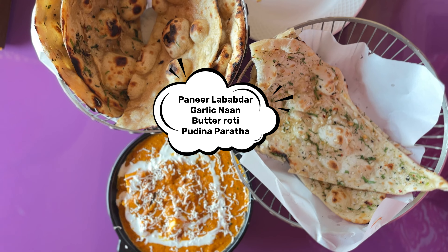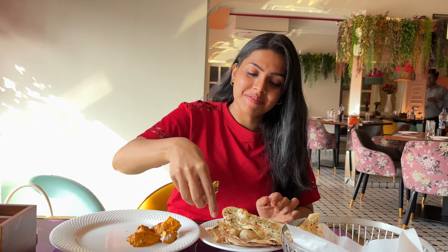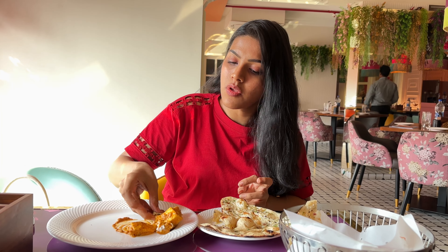In the Indian main course we ordered paneer lababdar with garlic naan, butter roti, and pudina paratha. The Indian breads were so tempting looking — they were absolutely delicious. Indian food was the best. I'll rate it 5 on 5.